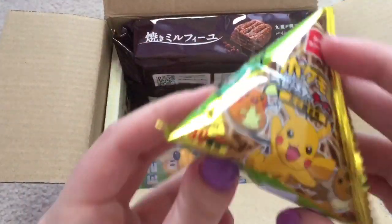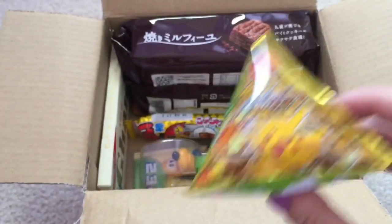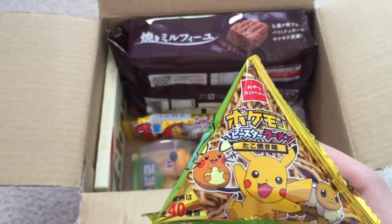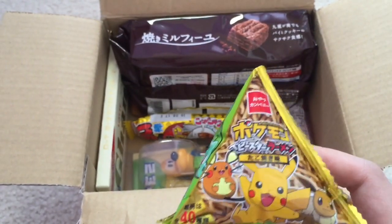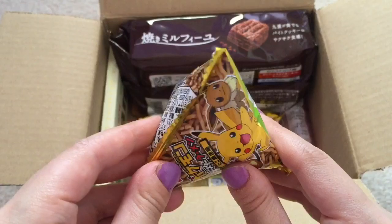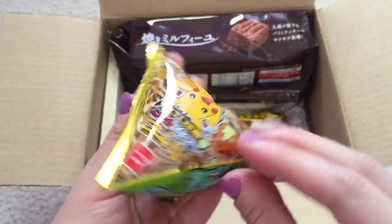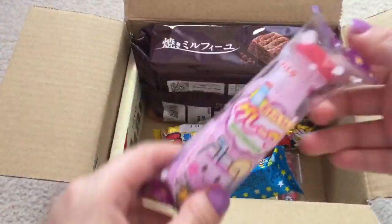And some Pokemon! These look like more like dried little things. Pokemon Baby Star — crispy snacks with a light hint of Takoyaki flavor. Each package comes with a unique Pokemon design. It's really cool. It's like a little triangular thing with Pokemon on it, and it's more of a dried, stylish snack.